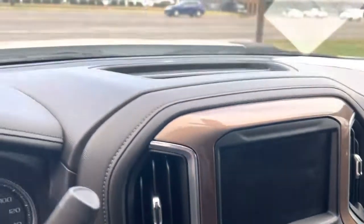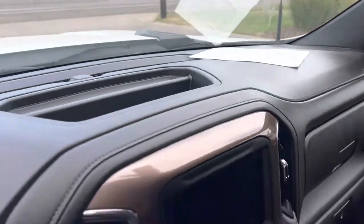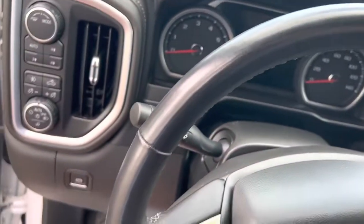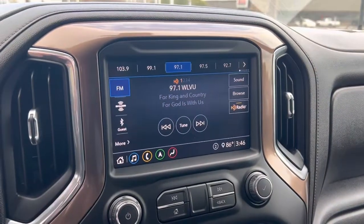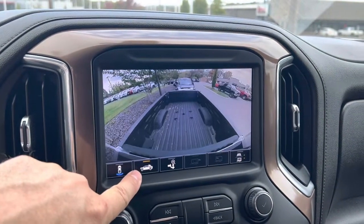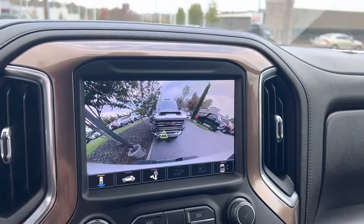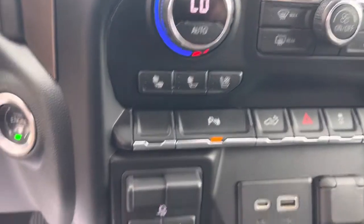I love this High Country trim. Dashboard looks good — no fading or cracking. The steering wheel, you typically will see some wear right here on the edge of the steering wheel, and it looks good. Backup camera, bed camera, hitch camera. Heated and cooled seats. Trailer brake. There's also four-wheel drive.